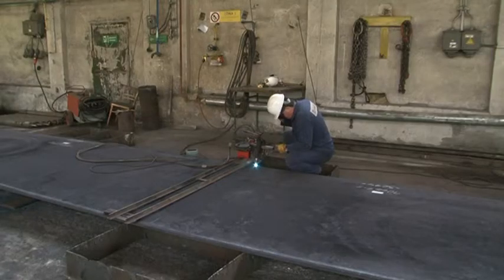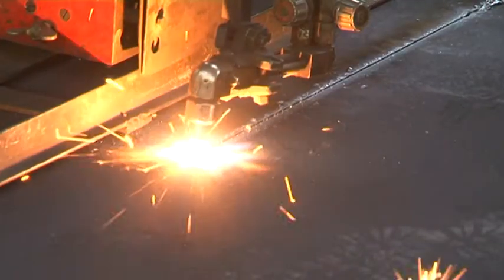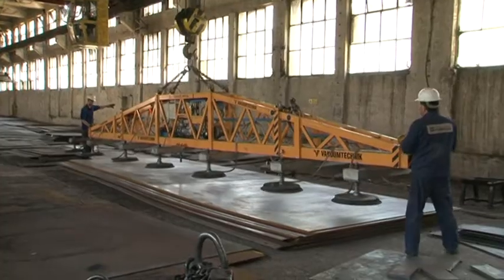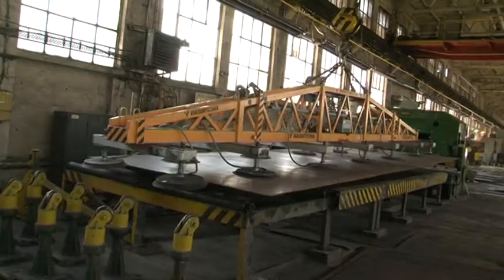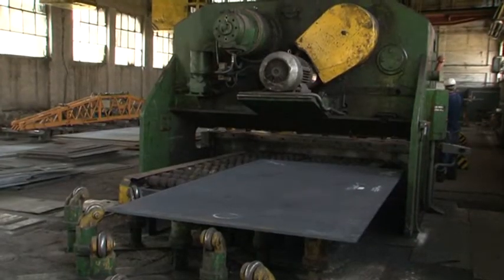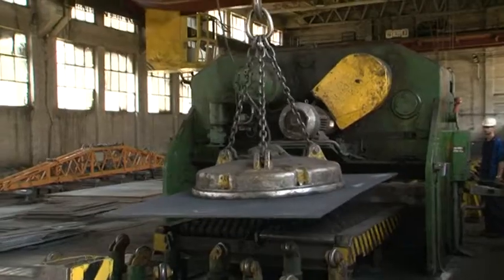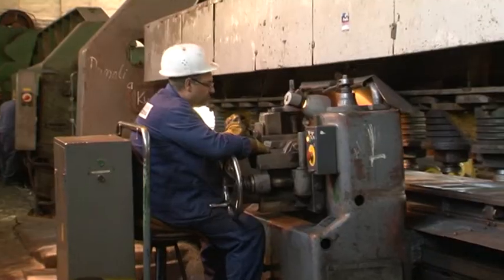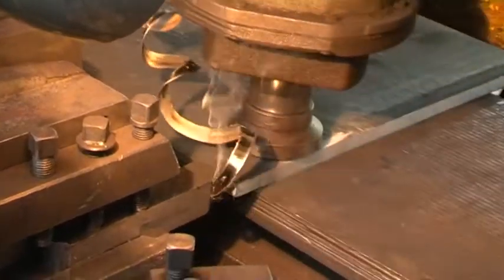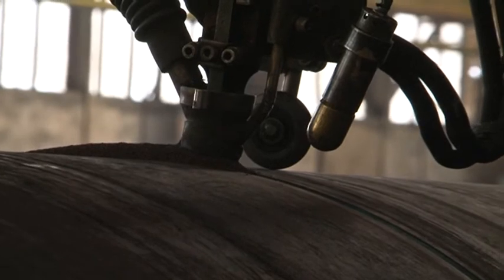The full range of products of Jelezyarne Podbrezova is concluded by welded large diameter tubes. These are made of steel sheets purchased from outside sources. Sheets are bent, edges are tapered and subsequently welded by automatic welding machines.